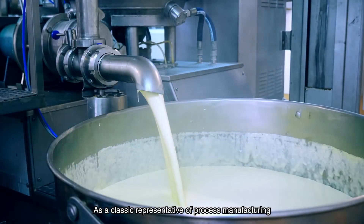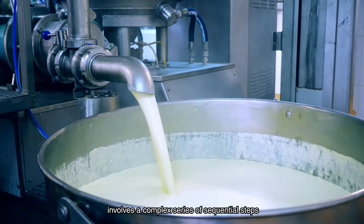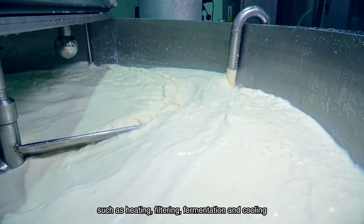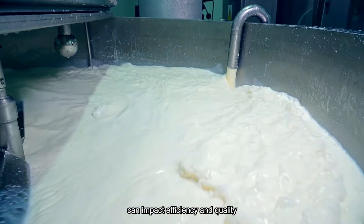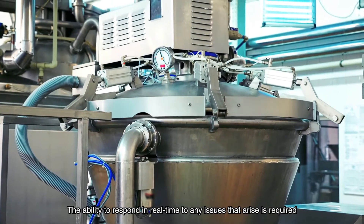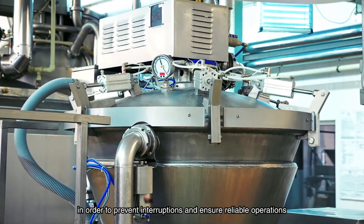As a classic representative of process manufacturing, the beverage manufacturing process involves a complex series of sequential steps, such as heating, filtering, fermentation, and cooling. The interdependency of process manufacturing procedures can impact efficiency and quality. The ability to respond in real-time to any issues that arise is required in order to prevent interruptions and ensure reliable operations.